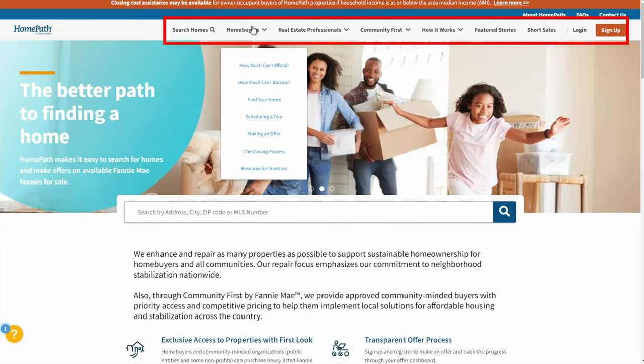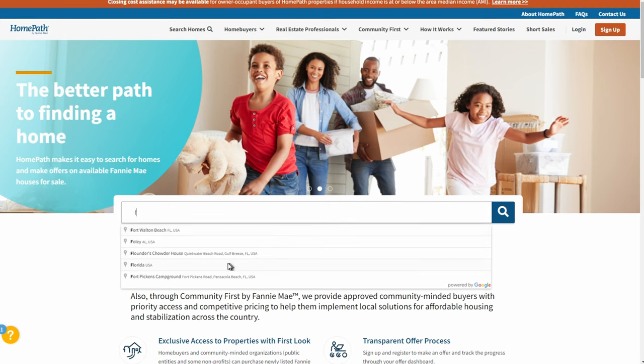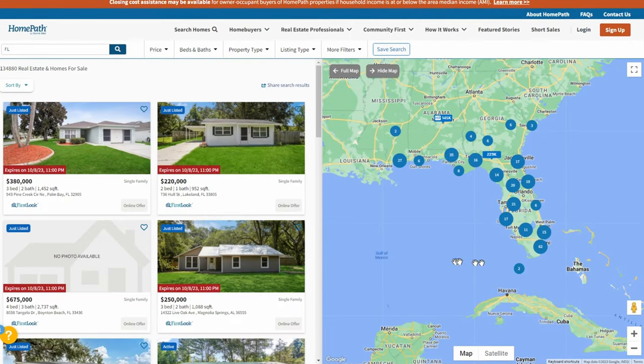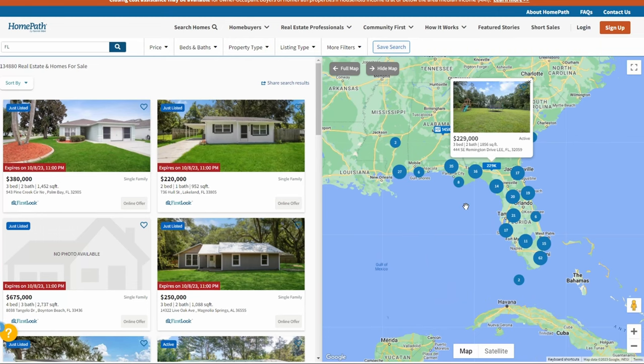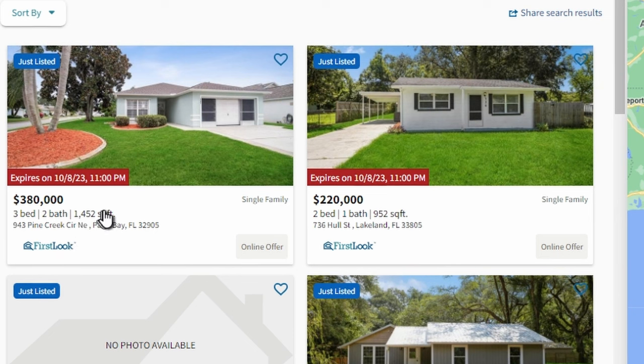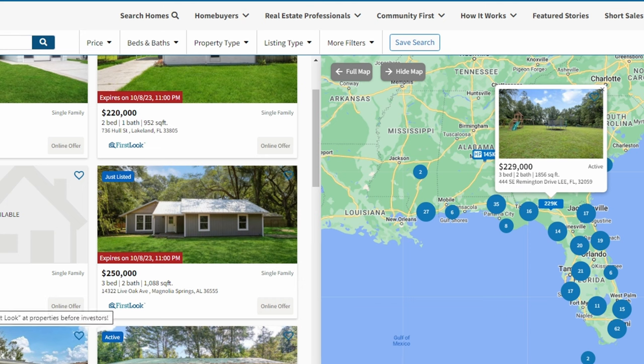Even if you're not an agent and you're a buyer, it's still really helpful. The more info and knowledge you have, the stronger a buyer you're going to be — especially with these types of properties. I'm going to put in the state of Florida here to make this simple. You're going to see a lot of properties on the map page, but most of these are not going to be foreclosures — most are going to be typical MLS listings with a traditional seller. What you're looking for on the left is the First Look icon, which means this property is still within the first 30 days of the First Look process. It will show you when it expires. When you see First Look, that is only a Fannie Mae property — these are all Fannie Mae foreclosures within the owner-occupant-only status of the first 30 days.